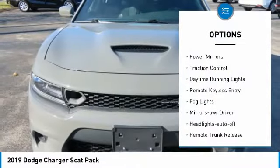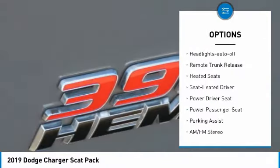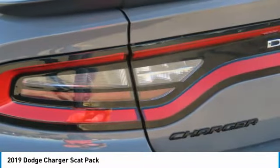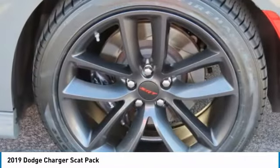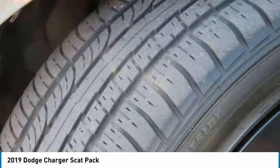Aluminum wheels, power mirrors, traction control, daytime running lights, remote keyless entry, fog lights, mirror memory, headlights auto off, remote trunk release, and heated seats. Drive away with a great deal on this vehicle — call or stop in today.